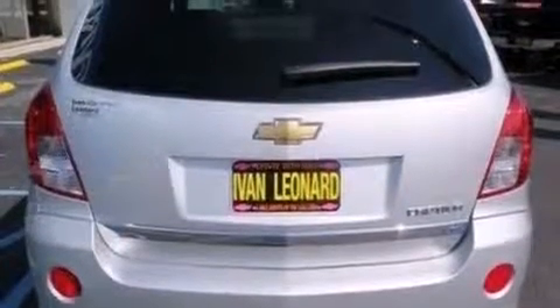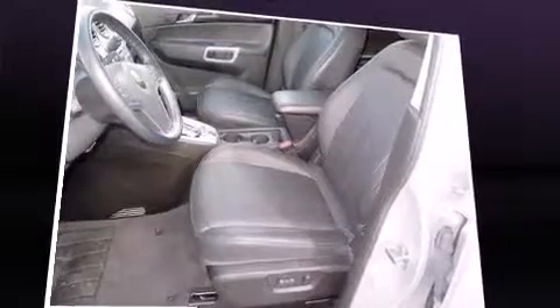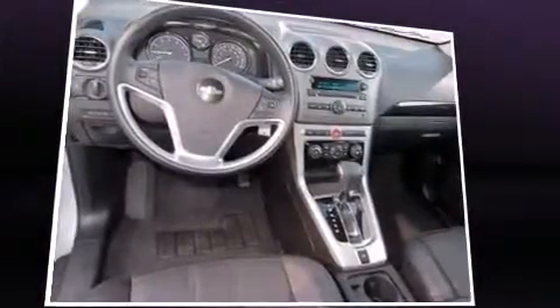Chevrolet prioritized comfort and style by including a tachometer, a trip computer, automatic dimming door mirrors, and one-touch window functionality. Audio features include a CD player with MP3 capability and six well-positioned speakers.